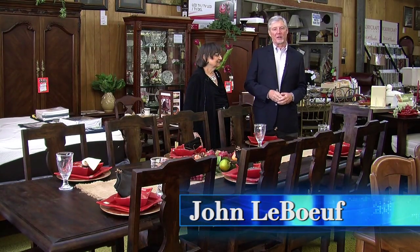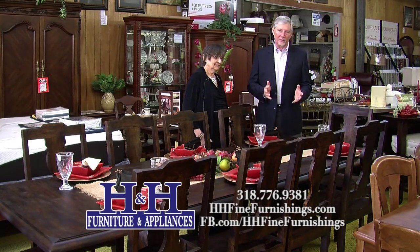Once again, Woodson Stores coming to you from H&H Furniture and Appliances in LeCount, visiting with Ms. Joyce Hoyt-Liford. And today, our topic of discussion is the dining area of the store.